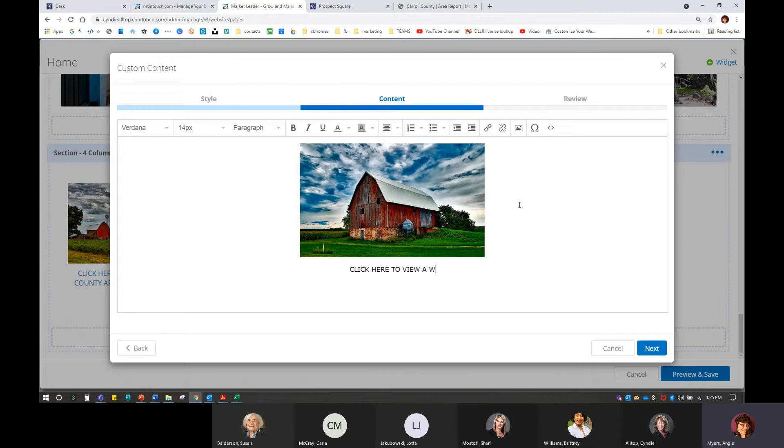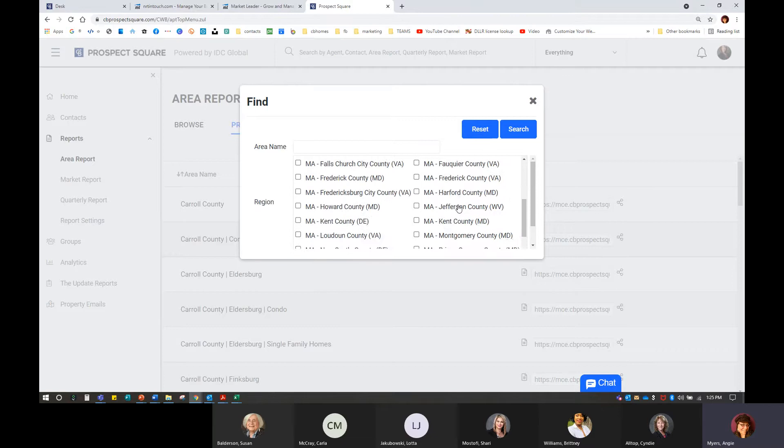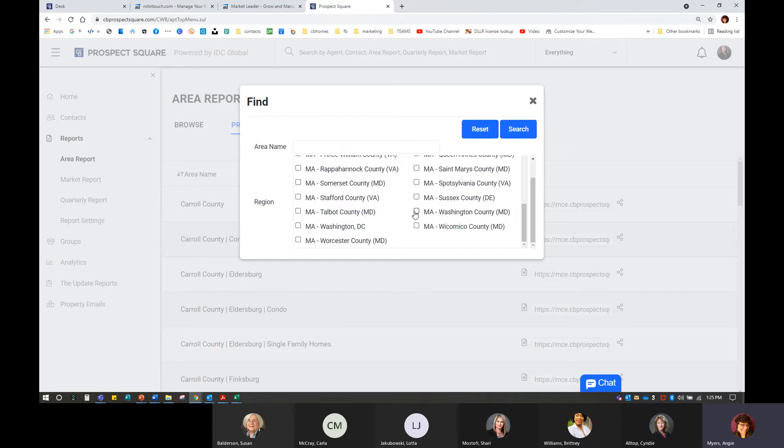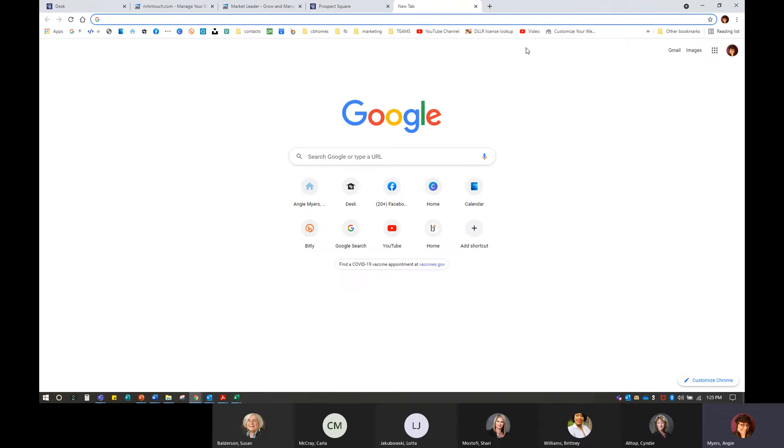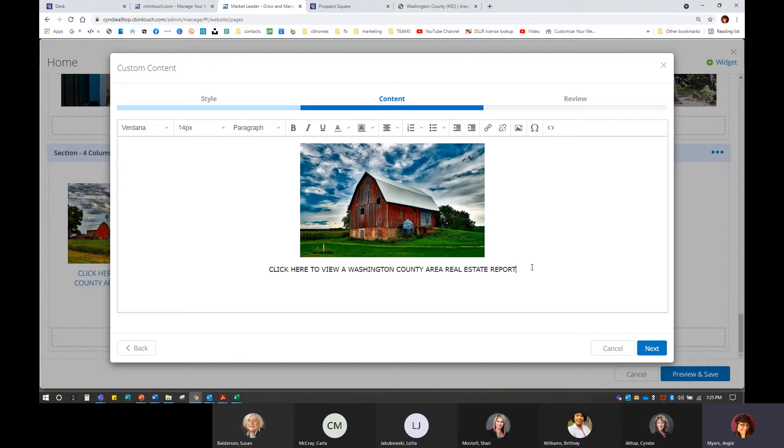I'll click here to view a Washington County area report. Then I'm going to go right back into Prospect Square, hit the Find button, uncheck the previous county, and Washington County is in here now — you guys asked for it, they listened. We can search for that — we have Washington County. We'll go ahead and copy. Honestly, if you don't want to open a new window and paste it to make sure it works, you don't have to. I tend to do that because I'm always afraid I haven't copied the whole thing and I'd rather have it correct now. So I highlight, paste, set to new window, hit OK, Next, and Save. Then give me one more county.